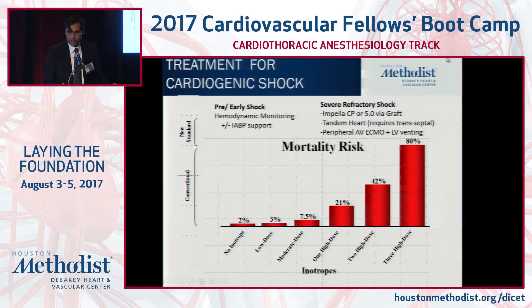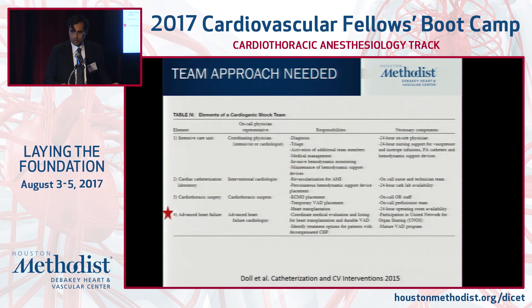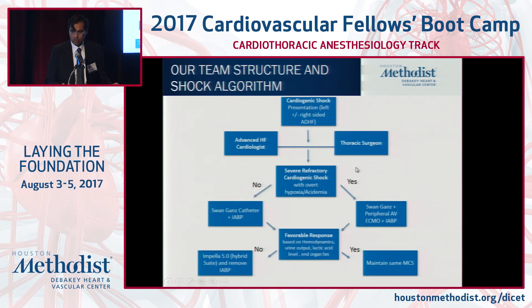This is the treatment algorithm at our institution: use balloon pump early, monitor with Swan-Ganz catheter following end organ perfusion, and escalate to higher support if needed. Our team is heart failure cardiologists and our thoracic surgeon with a robust LVAD transplant program. If we have severe refractory shock with overt hypoxia and acidemia, we think peripheral AV ECMO with a vent. For left-sided or right-sided heart failure, we start with balloon pump, then after a few hours of analysis based on urine output, hemodynamics, and lactic acid levels, we may augment to Impella 5.0 or consider an Impella CP.